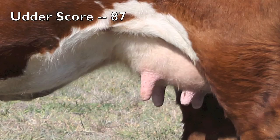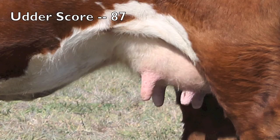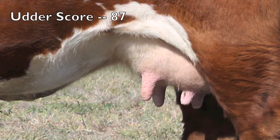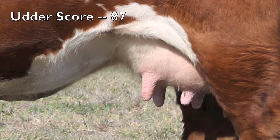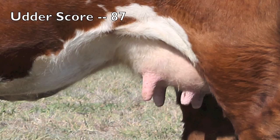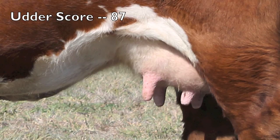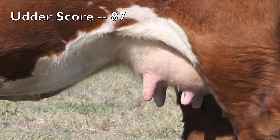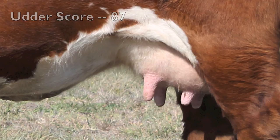This udder is scored 8-7 — 8 for suspension and 7 for teat size. Most would agree this is a relatively high quality udder, although there are a couple of points for improvement. As we view the udder from the side, we notice some lack of symmetry in balance between fore and rear quarters — the rear quarters are slightly larger or heavier than the fore quarters. In terms of teat size and quality, the rear teats are nearly ideal in size and placement, being small and directly under the quarter. The front teats, however, are slightly larger, longer, and more funnel shaped at the top, indicating lower teat quality.